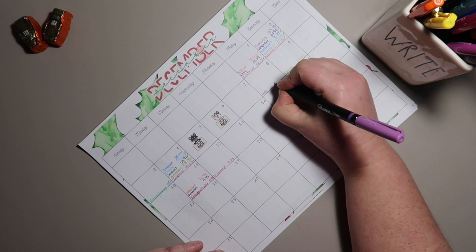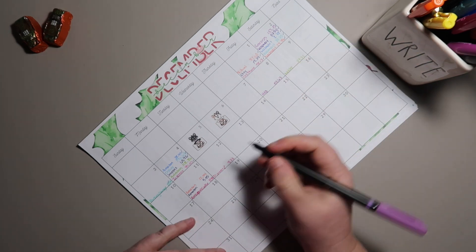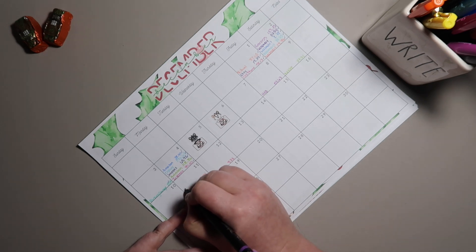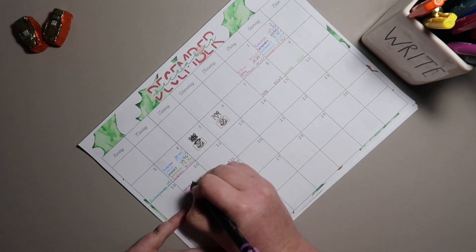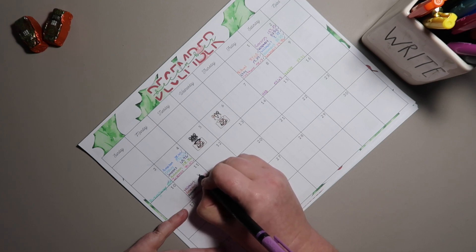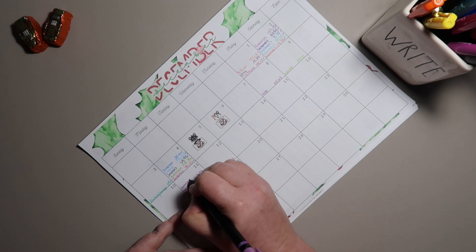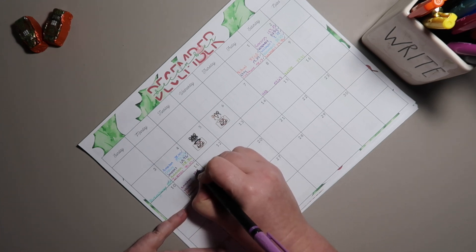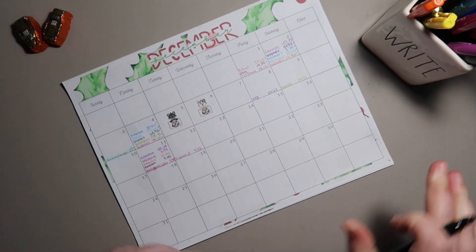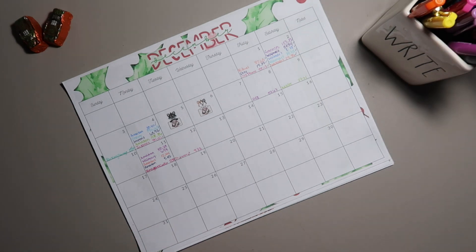Groceries: on the 8th we had $57.67, then on the 11th Walmart was $46.98, and Amazon was $50.78 — I needed to get more of my coffee.